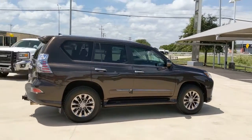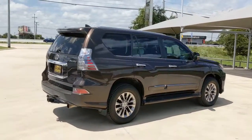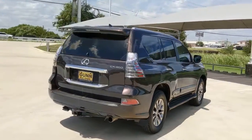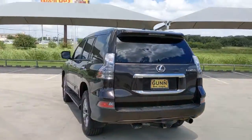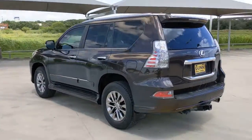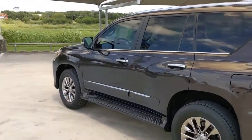Here's an intrepid GX that's as comfortable as it is capable. Three-row luxury seating, a suite of desirable passenger amenities, infotainment, and advanced safety tech enhance this SUV's serious off-road talent with premium style and security.